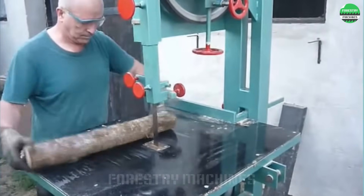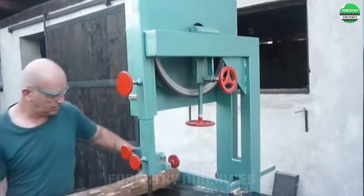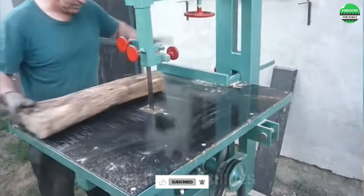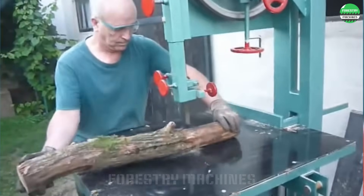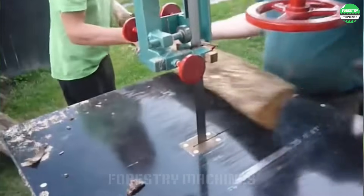Cutting wood not only requires strength but also intelligence, especially when using this high-speed longitudinal cutting machine. The operator, in addition to skilled wood placement techniques, needs absolute concentration to avoid serious accidents. Of course, modern machines have safety mechanisms, but who knows what could happen if one day they malfunction?